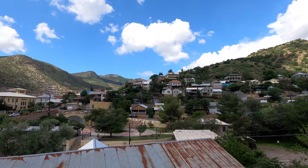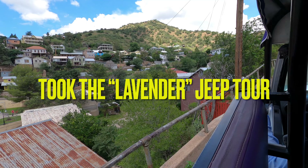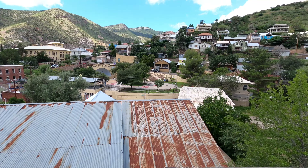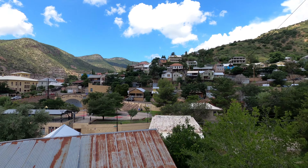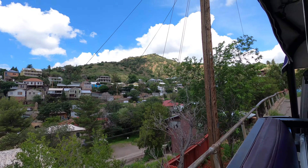These empty lots — these are all once homes. If you notice, most of the remaining homes are covered with tin roofs, for two reasons. First of all, it was easy to get up the side of these hills on the backs of mules. Second, it also helped protect your house from the hot embers of your neighbor's burning house.